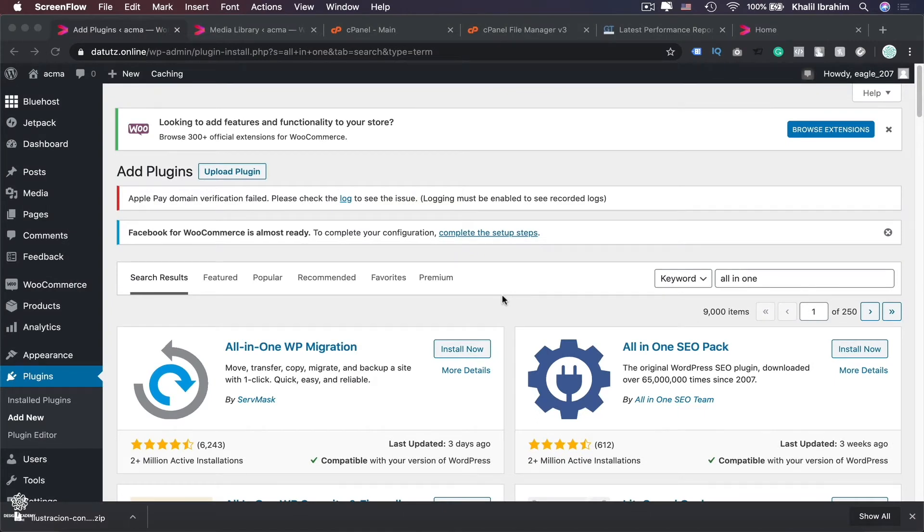Backing up your website is very important. Your website can get hacked, which is why you should use security plugins like Wordfence or other plugins along with a strong password. However, even with these measures you might still get hacked, or sometimes when you're installing a new plugin or updating existing plugins, errors and bugs might happen and destroy your website.